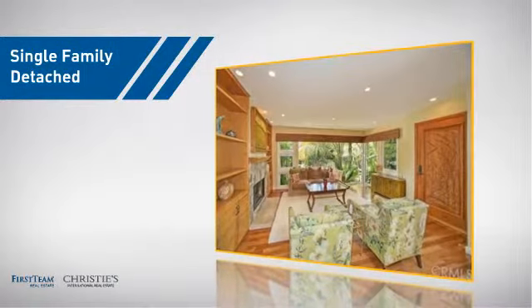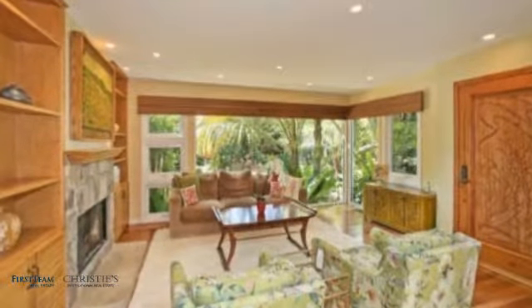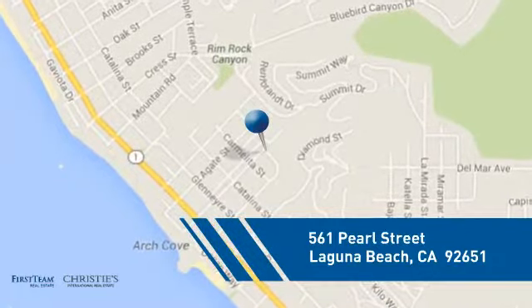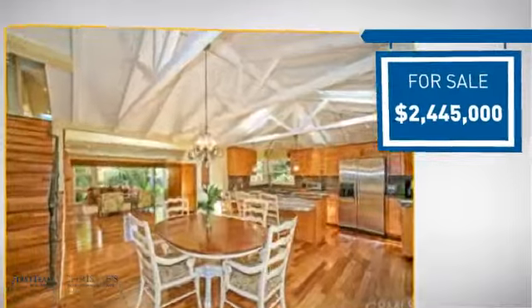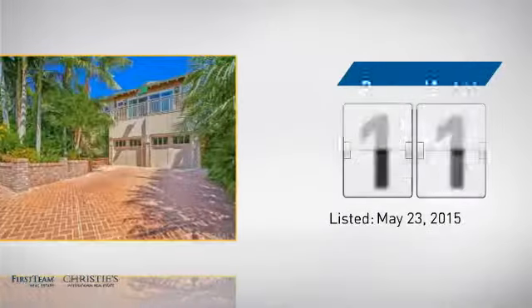This detached home is a great choice for families who want the privacy of their very own lot, and it's located in this area. Currently listed at just over $2.4 million, it's been on the market since May.